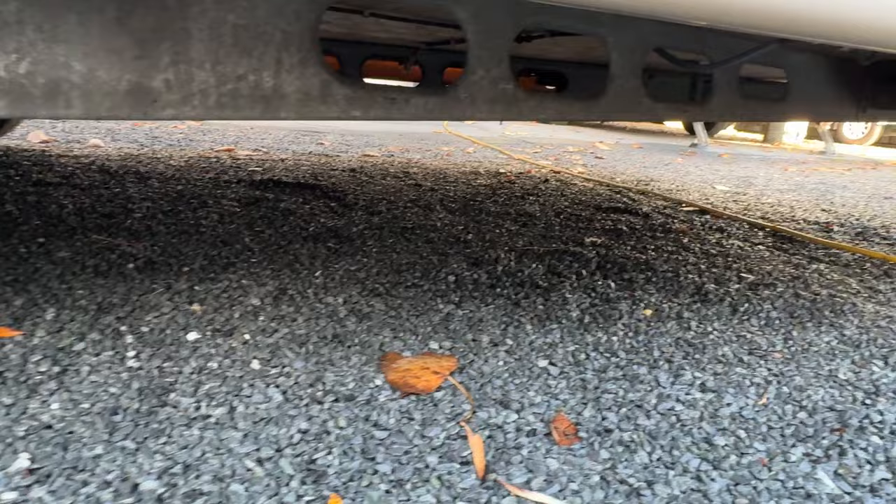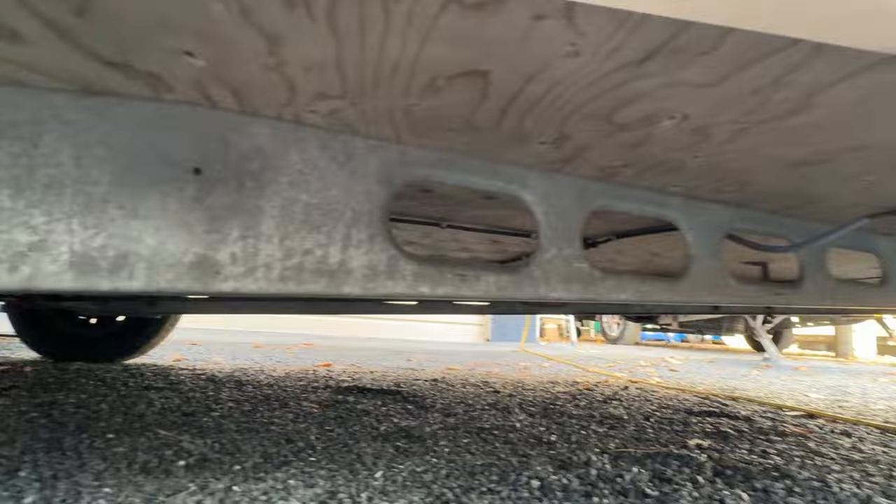The chassis is as solid as. The floor of this caravan is also in lovely condition — really nice, dry, solid floor.